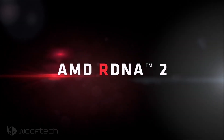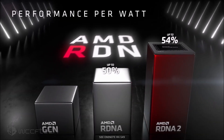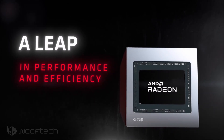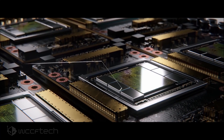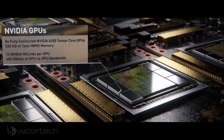Note that the AMD Navi 21 GPU is much smaller and features a 4 MB L2 cache, while the NVIDIA GA102 GPU features 6 MB of L2 cache for the whole chip. The NVIDIA A100 GPU for HPC has a massive 40 MB of L3 cache.